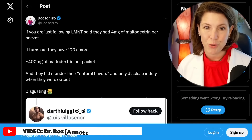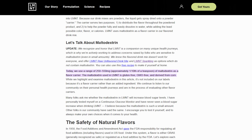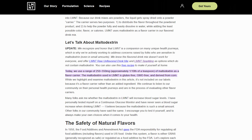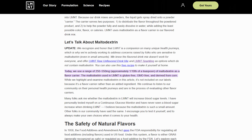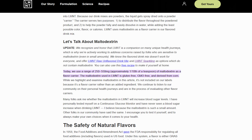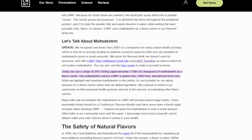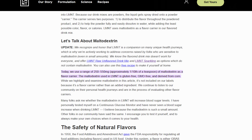There's been a bit of controversy lately about LMNT electrolytes and the maltodextrin that is in some of their products. Dr. Boz just released a very popular video on this topic, and you can see from this article on LMNT's website that their flavored electrolyte packets have anywhere between 250 and 550 milligrams of maltodextrin per serving, which is a lot higher than the four milligrams that LMNT originally thought was in each packet.